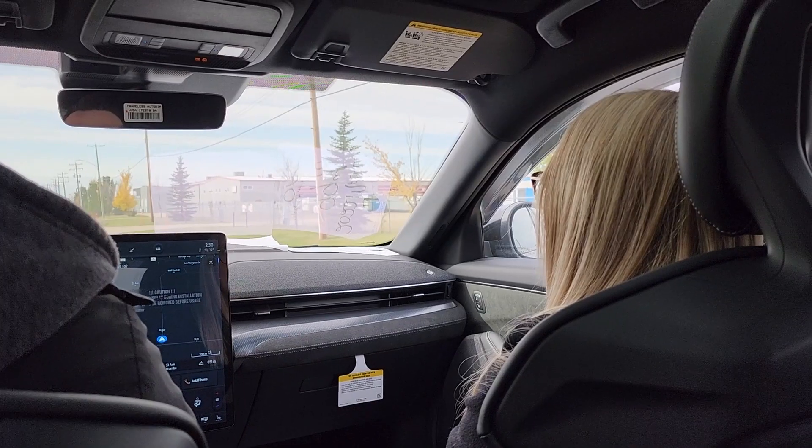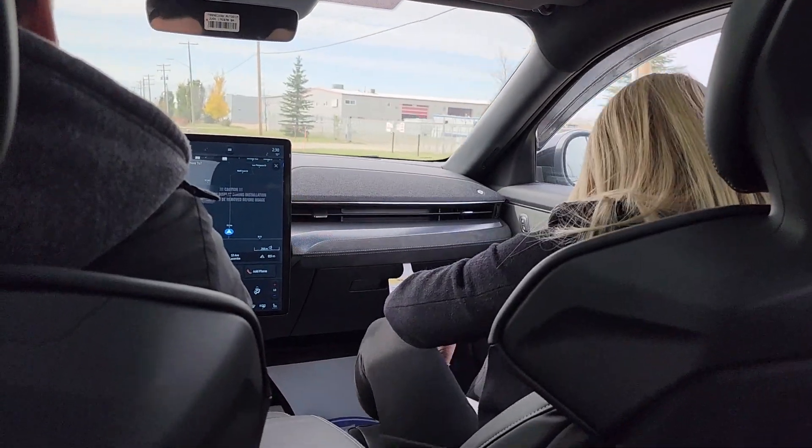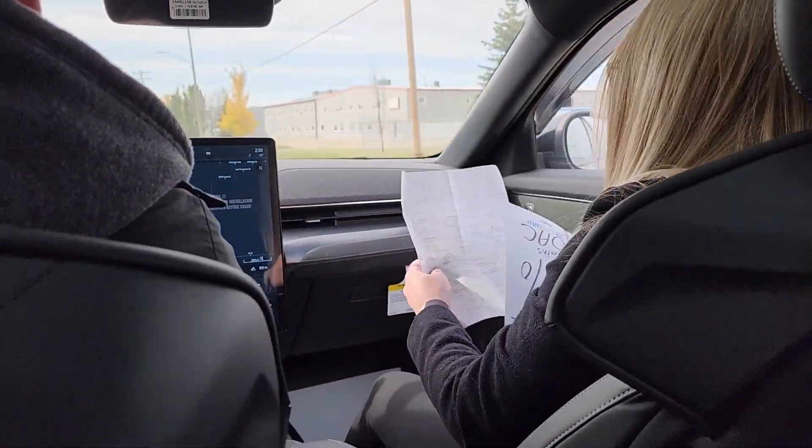Okay, ready? Here we go. Five, four, three. Oh my god.